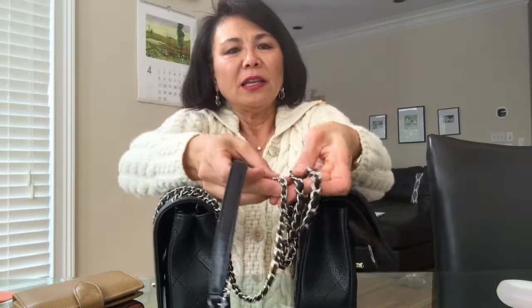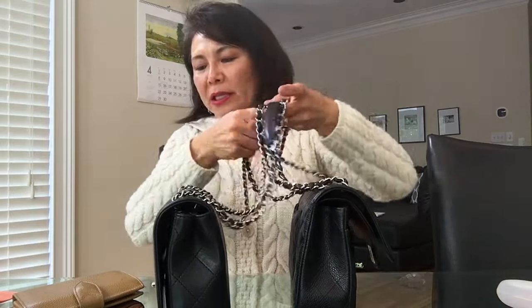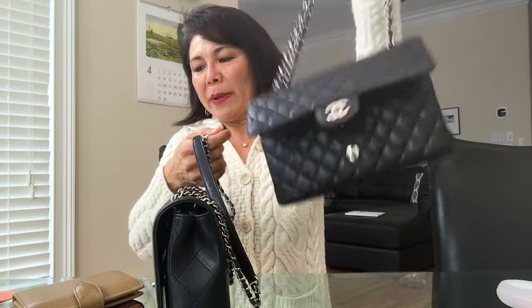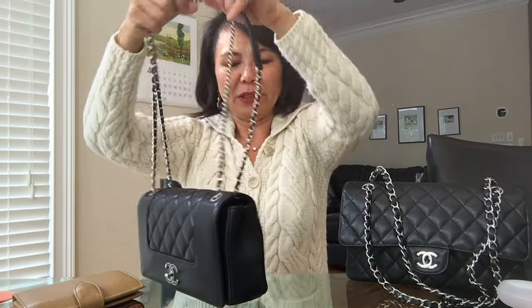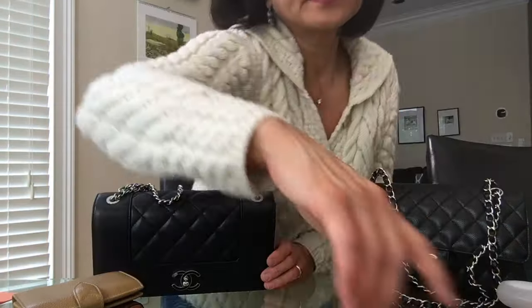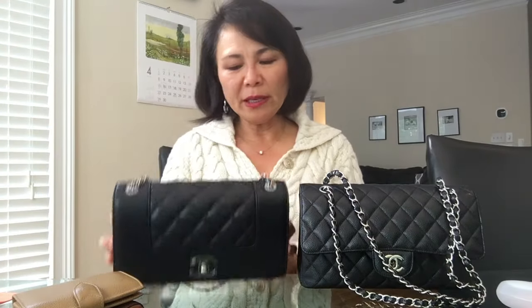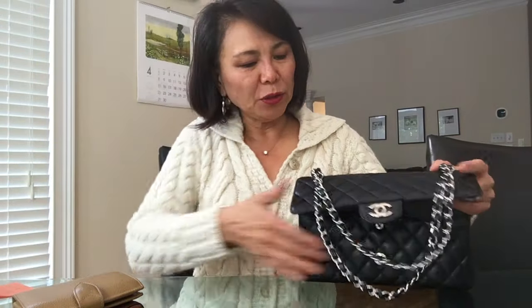The differences and similarities: sizes are very similar to each other, except for the strap length. The chains on the Mademoiselle are a little thinner. Both bags are light — the classic flap is one pound and 6.5 ounces, while the Mademoiselle is one pound and 4.8 ounces, so slightly lighter. You can wear both over the shoulder with plenty of room even over coats.